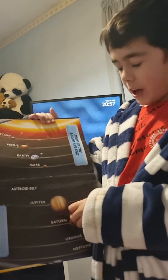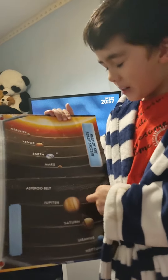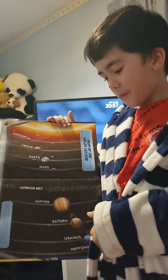And over here we have Jupiter, the biggest planet in the solar system. It is approximately 130,000 kilometres in diameter.